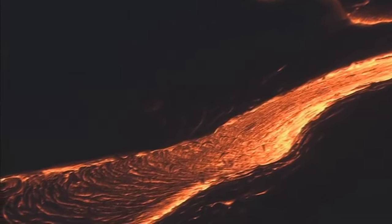An amazing variety of textures cover the lava's surface. Cracks radiate intense heat, offering a glimpse at a cooling flow's molten interior.